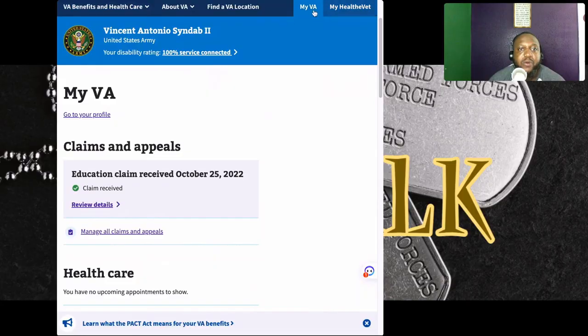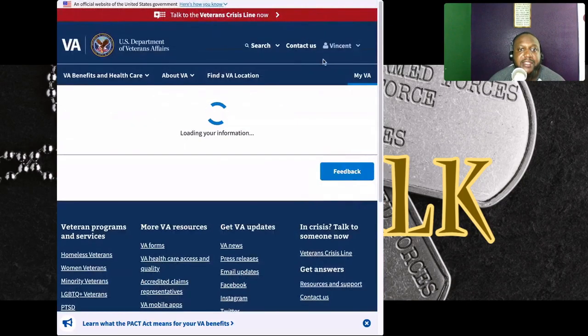I'm going to take you on a step-by-step journey of how to access this. You have to ensure that you have a va.gov account. What you're about to see on the screen is me already signed in, and I want to show you how to actually access it. Once you log in to the website, you're going to see all of this information pop up on your screen.